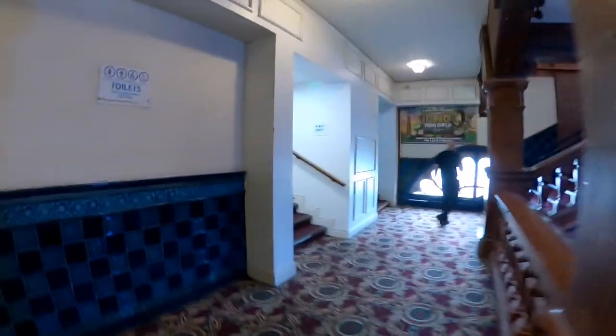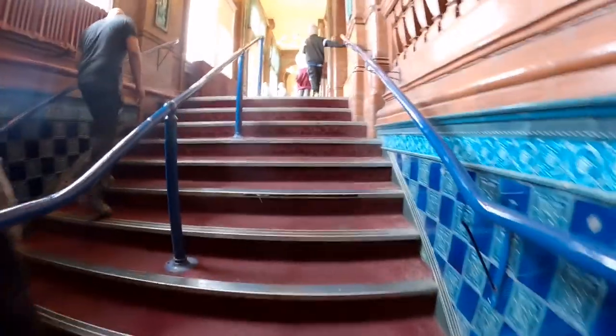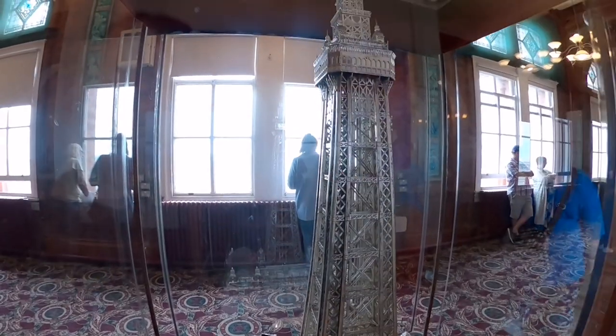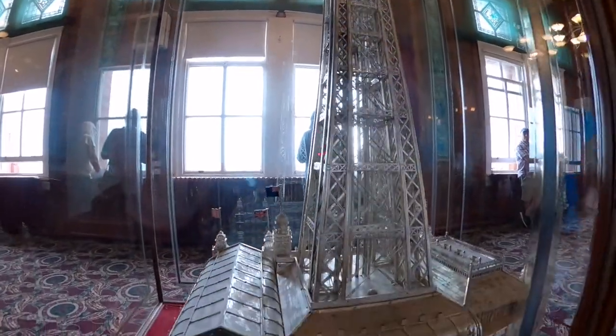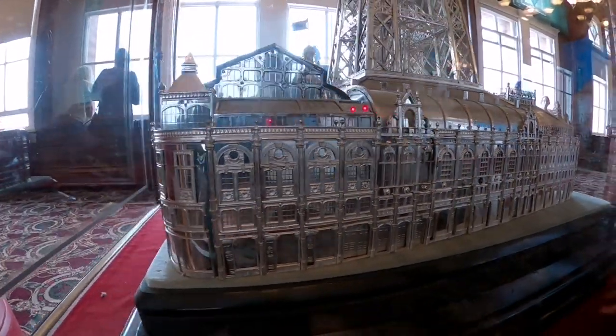You head straight up the stairs — a really nice building here at Blackpool Tower. Just as you come up to the top of the stairs, there is a model of Blackpool Tower made entirely out of metal and tin. Really, really detailed as well — really nice.